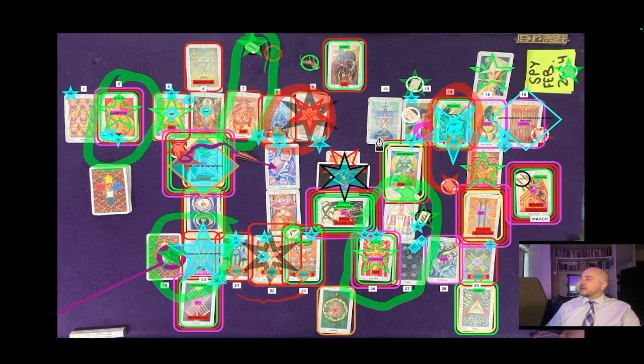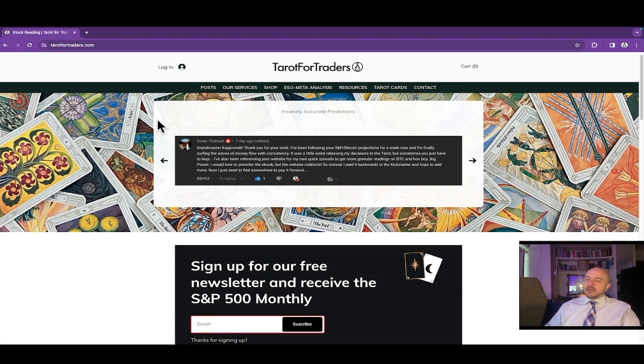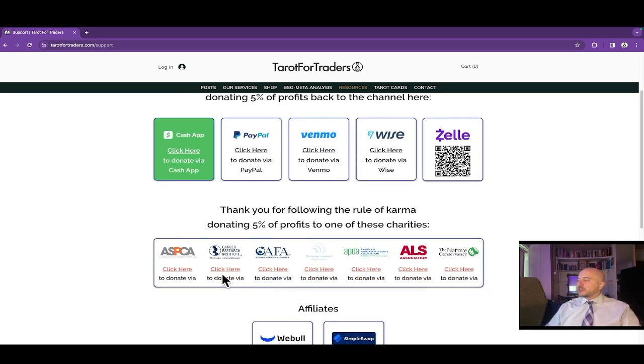If you don't want to pay to see it early, you can also get it earlier through our free mailing list — it's not as early as early access, but you get access to this SPY one-month reading every month emailed to you. Go to tarotfortraders.com and sign up for our free newsletter at the top. We don't share your info with anybody — it's purely to get the newsletter. Most importantly, make sure to follow the rule of karma: 5% of all profits should be donated forward to charity, and 5% back to the channel. This leaves you with 90% — spend it out of love. Blessings to all my angel investors. I'll see you guys on the next one.